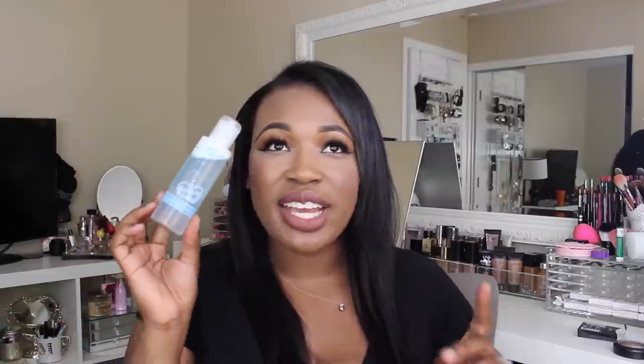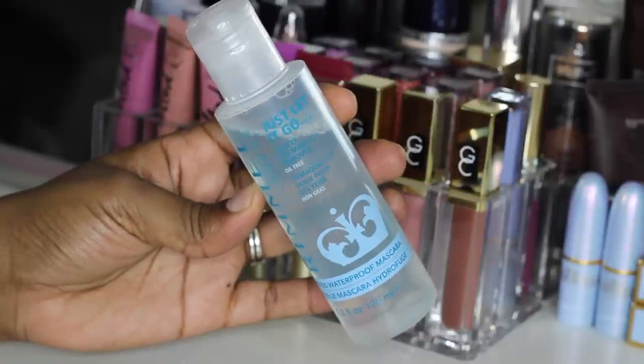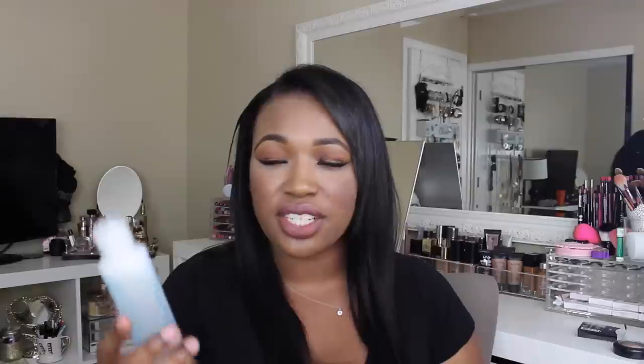Also what I've been loving is this Rimmel London Gentle Eye Makeup Remover. It is oil-free and removes waterproof mascara. I got this in an influencer box — I'm not big on makeup remover solutions, but this was free so I tried it out and it seriously removes makeup and even eyelash glue so easily. It's so gentle, it doesn't burn my eyes, it's not oily — I love it.